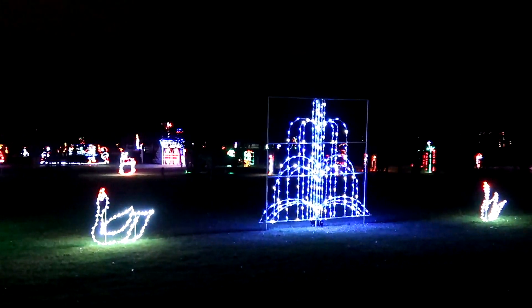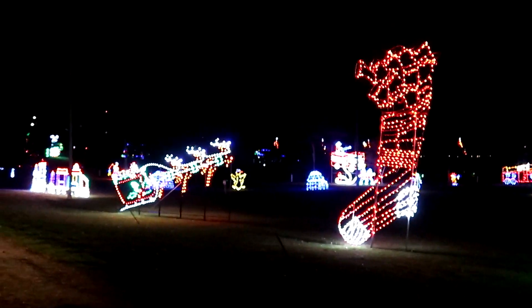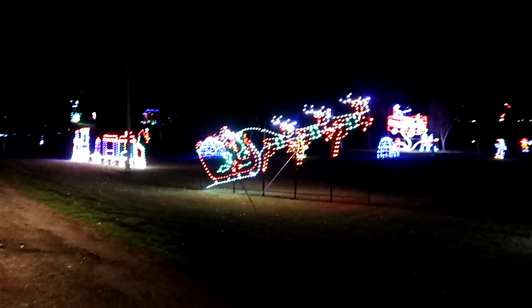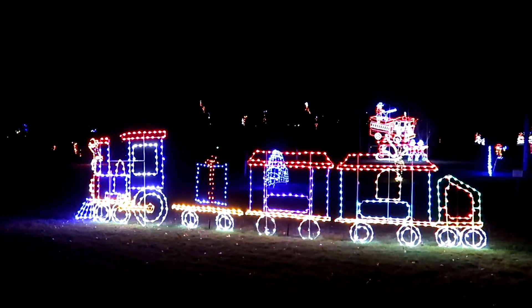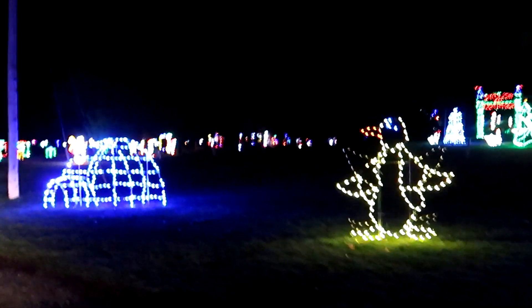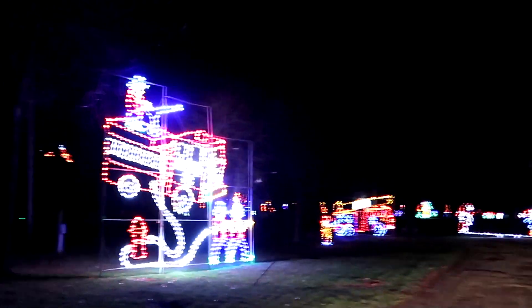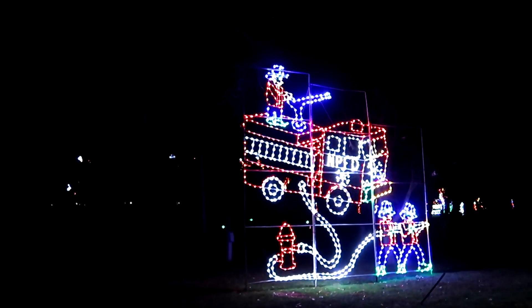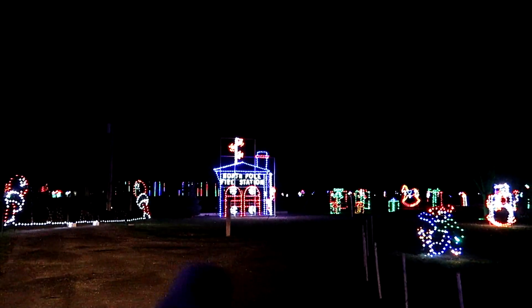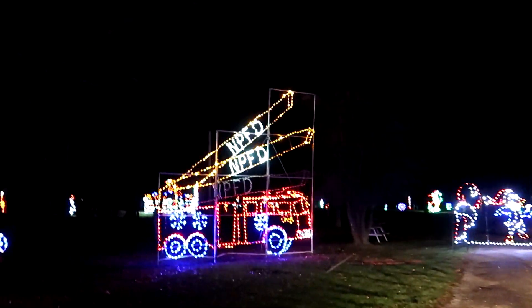There are fountains and swans, Christmas trees, stockings, Santa and his sleigh with a couple of reindeer — all kinds of cool Christmas lights. There's a train delivering some presents. Imagine having one of those Christmas trees on your front porch! Around the corner there are penguins dancing and igloos they probably live in. Over there is a fire truck with firefighters — it's the NPFD, the North Pole Fire Department — and there's the fire station with another fire truck.